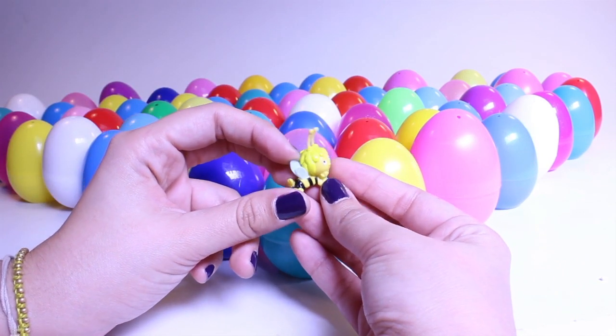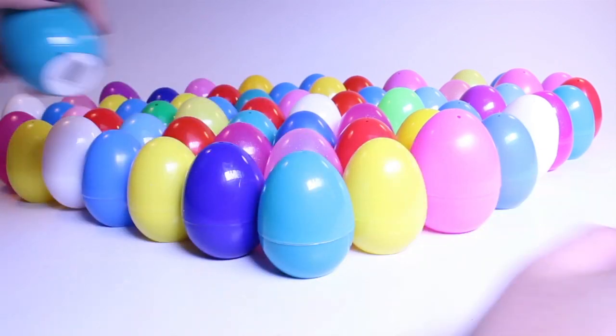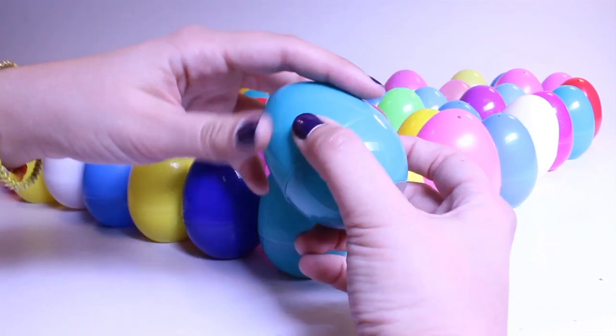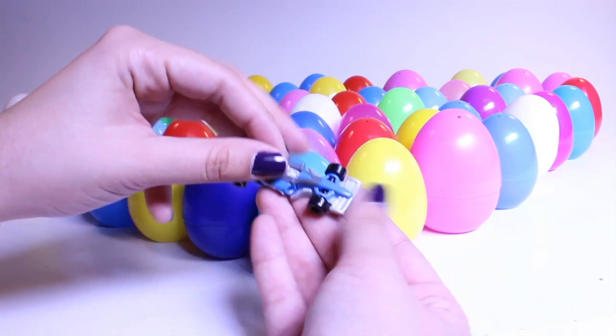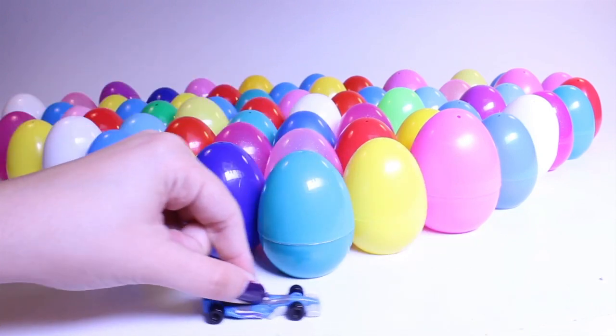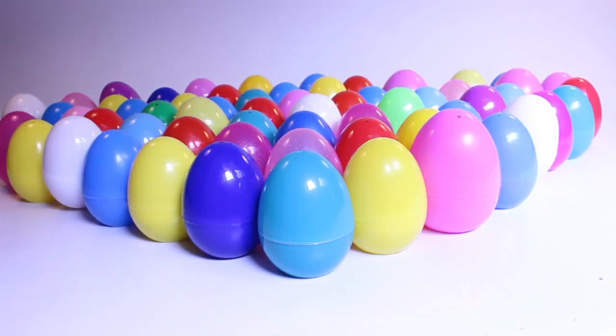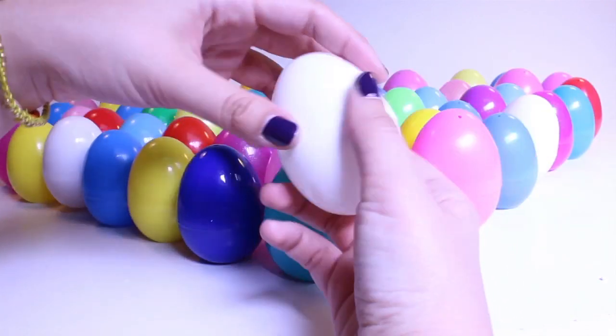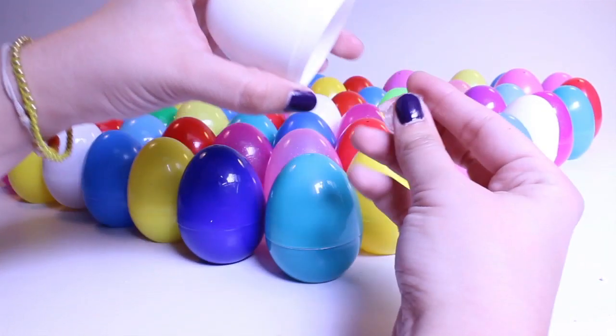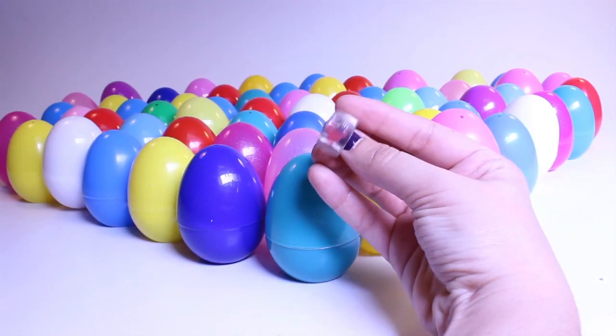Oh, a little bee — it's a little bee! A car, a race car. Next egg — what's inside? What's inside? A ring.